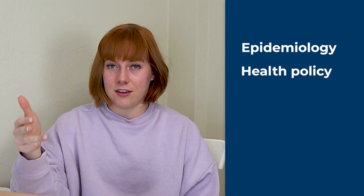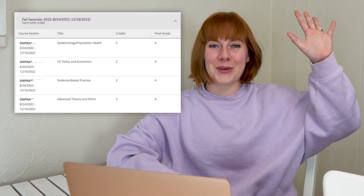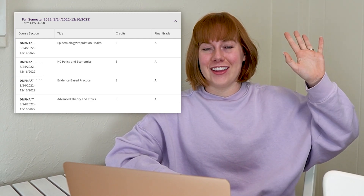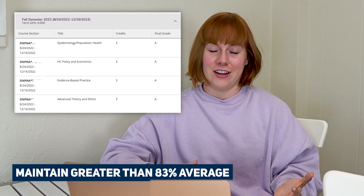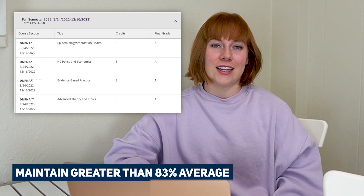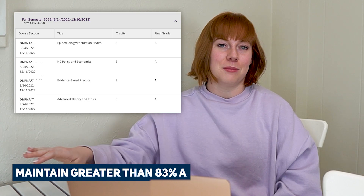I took 15 credit hours this semester: epidemiology, a health policy class, an ethics class, and an evidence-based practice class — all of which together was 15 credit hours. I ended up with all A's, which I do not have to get to get through CRNA school. I just have to maintain greater than 83% average to maintain my status in the program, but I am happy to see another semester of straight A's.